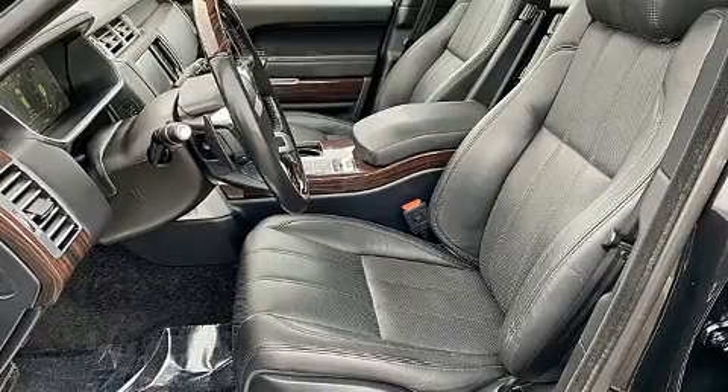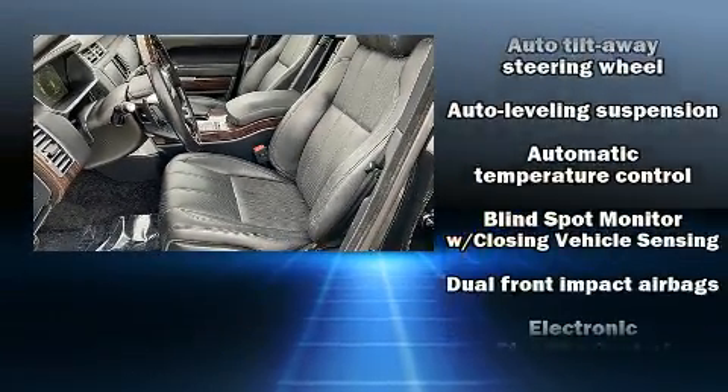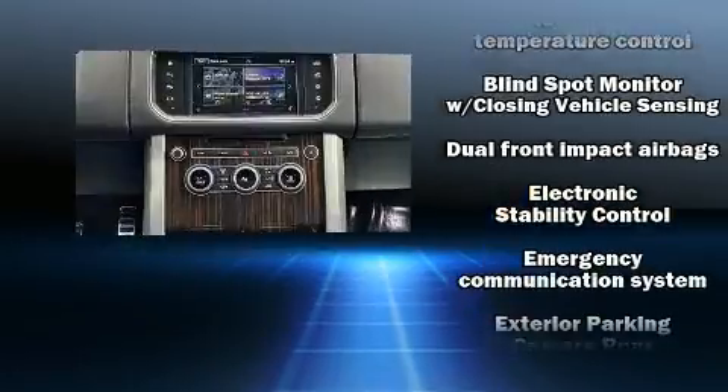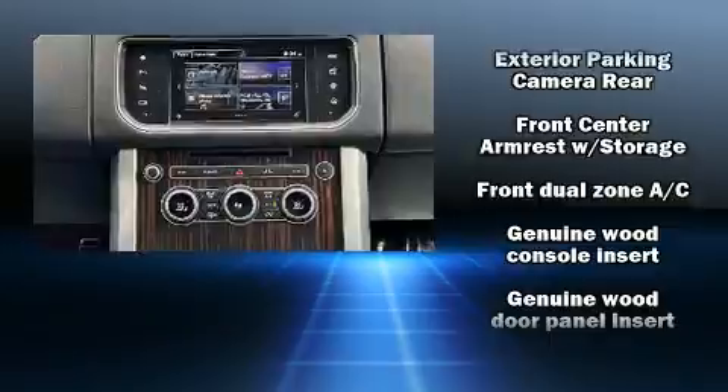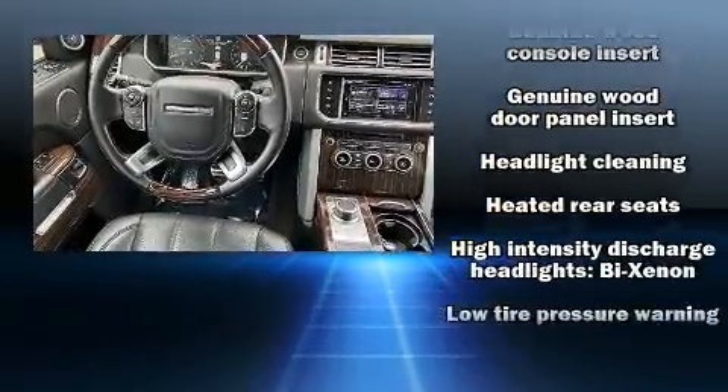Safety equipment has been integrated throughout, including anti-whiplash front head restraints, a security system, an emergency communication system, and four-wheel disc brakes with ABS.